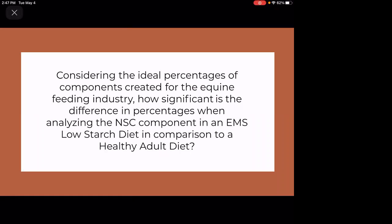The specific question I plan to answer is: considering the ideal percentages of components created for the equine feeding industry, how significant is the difference in percentages when analyzing the NSC component in an EMS low starch diet in comparison to a healthy adult diet? You might be wondering what Equine Metabolic Syndrome, or EMS, and NSC are — I will delve deeper into that in a little bit.